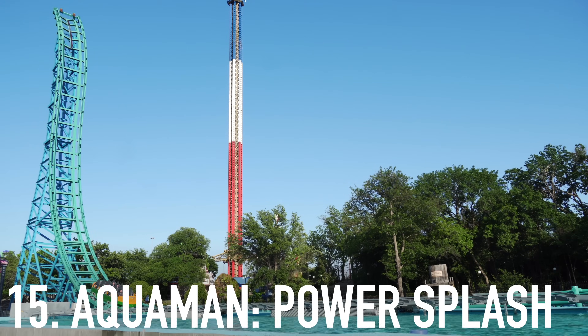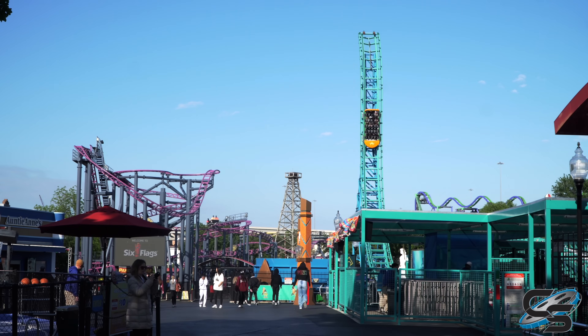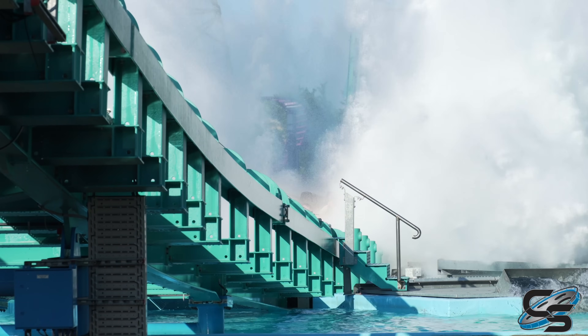Coming in at number 15 is Aquaman Power Wave at Six Flags Over Texas, which is a pretty solid attraction as far as water rides go — I would much rather take this over a typical shoot the chutes. As a roller coaster, it's okay. The first launch is pretty tame, the backwards spike going up is cool, and then there's the big finale splashdown. It doesn't really feel like a roller coaster as much as the others on this list, but it was really cool and still fun.